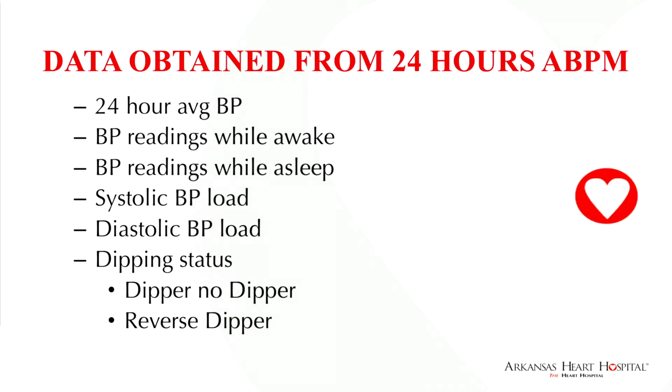Data that can be obtained from a 24-hour blood pressure monitoring device include: 24-hour average blood pressure, blood pressure readings while awake, blood pressure readings while asleep — which is very important — systolic and diastolic blood pressure load, and dipping status. You can have dipper status, non-dipper status, and reverse dipper status.